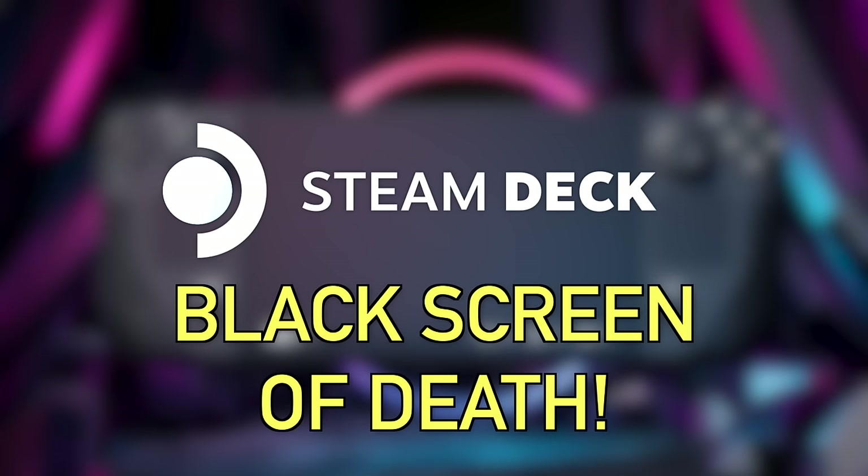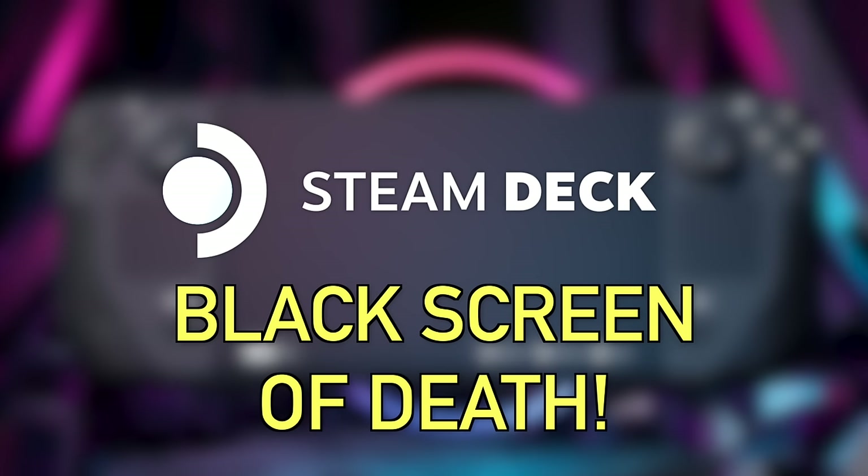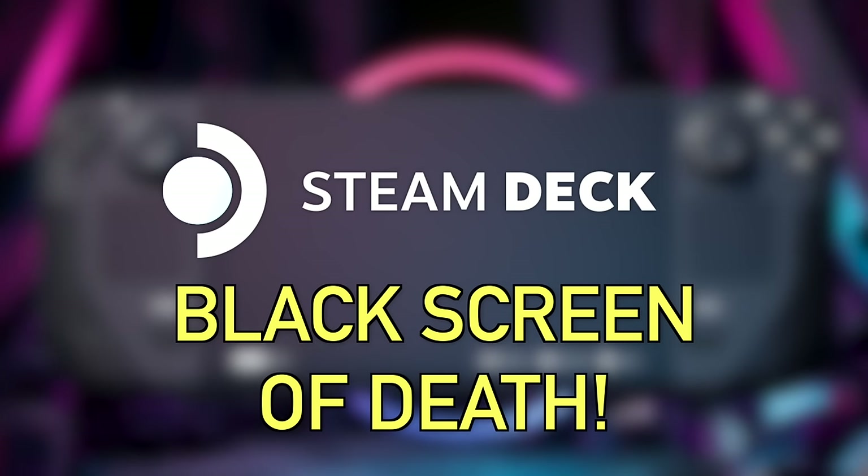How's it going everyone, as always my name is Jimmy Champagne and this is Deck Ready, my channel all about the Steam Deck. In today's video we're going to be talking about the black screen of death issue — it's been affecting everyone whether you have an LCD or a Steam Deck OLED, and unfortunately there's no real way to fix it, so I'm going to tell you how to avoid it.